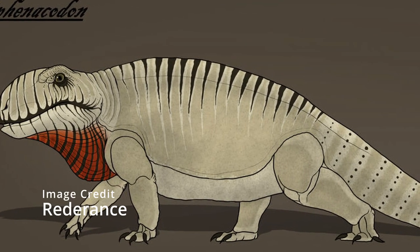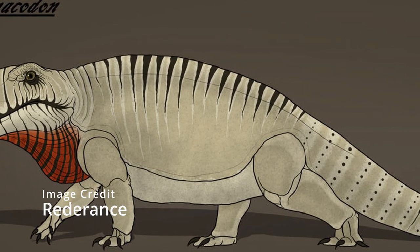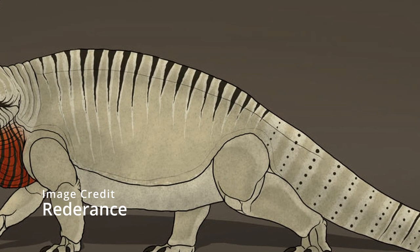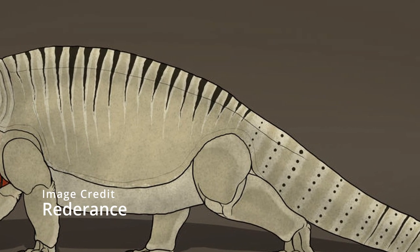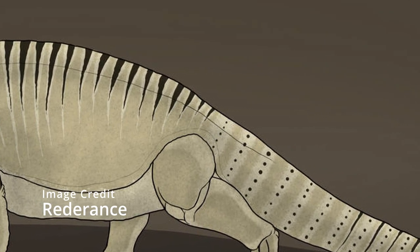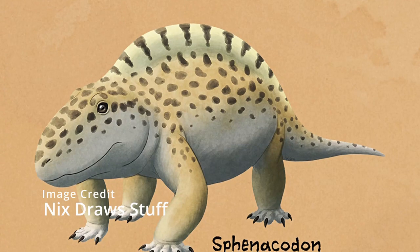Except for the sail, they looked very similar to Dimetrodon, with a large and tall head, short neck, and a long tail.